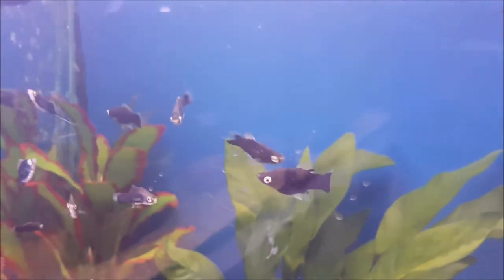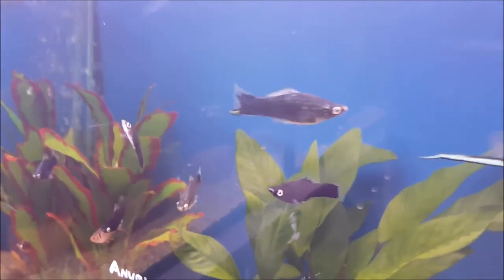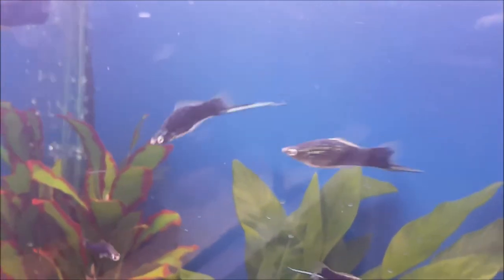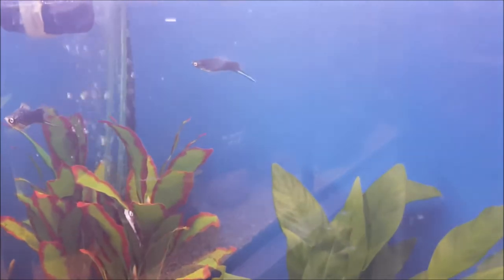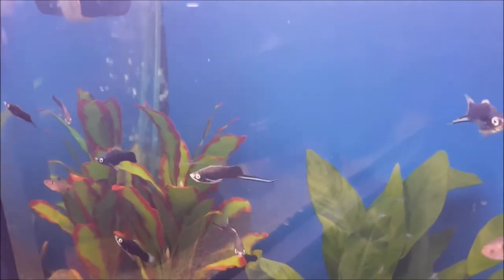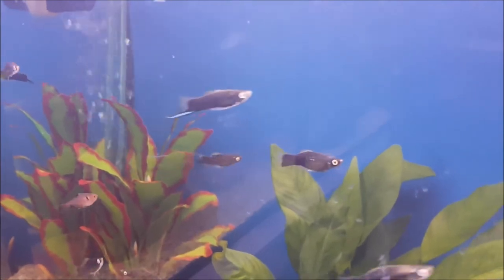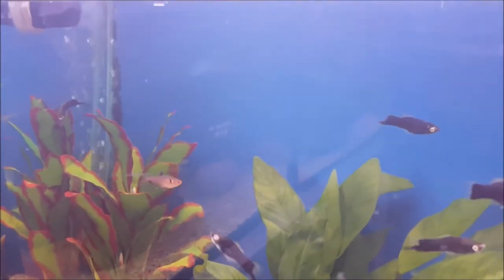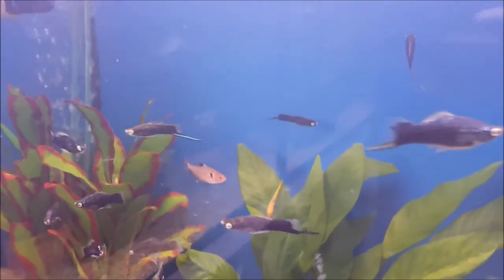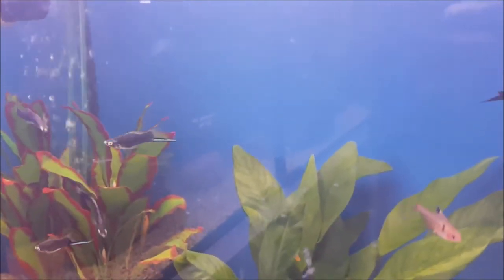Swordtails are another live bearer out of the same family as mollies and guppies, so basically the exact same requirements. The difference between these guys and your mollies is the males have that extension on the tail — hence the name swordtail. The females don't have it and have a slightly fatter body. Like mollies they come in a wide variety of colors — black swords, bright orange, orange with black tail, koi swords which are orange and white. They're a medium sized live bearer, getting around three to four centimeters depending on type.